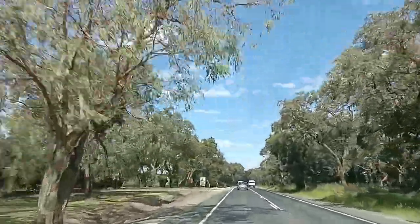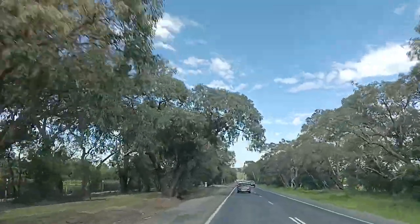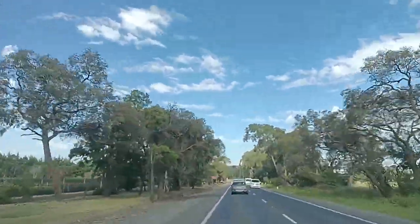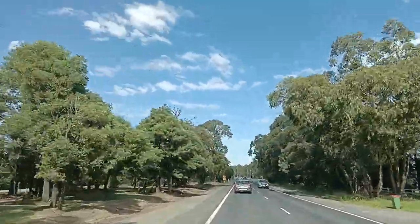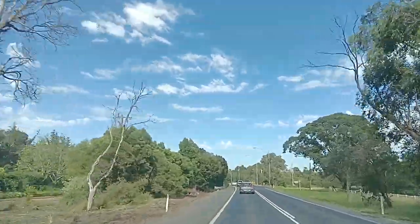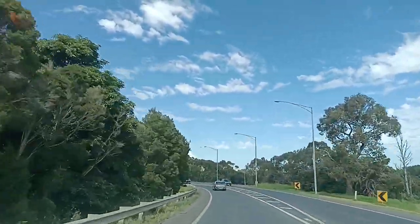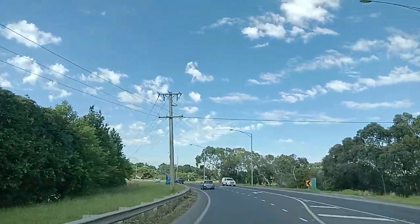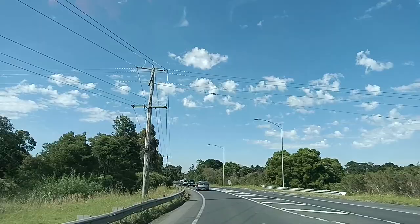I am touring you now here on Belgrave Hallam Road. This is one of the beautiful and finest roads in Victoria — very clean. The road itself has plenty of trees. Very astonishing, very awesome, and the fresh air — oh my goodness, lovely. This is the city of Casey, and I think this area is Narre Warren.